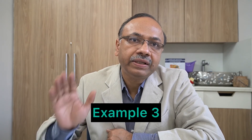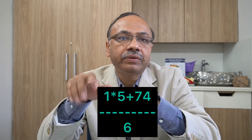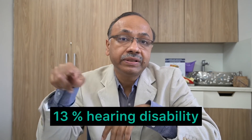In Example 3, if your right ear is 30 decibel — corresponding to 1% disability — and your left ear has 80 decibel hearing loss corresponding to 74% disability, then: (1 × 5 + 74) ÷ 6 = 79 ÷ 6 ≈ 13% hearing disability. So you see the better ear has a high influence on the overall score. Even if you have very good hearing in just one ear, it can lower your combined score significantly, and Example 3 would not qualify for a hearing disability certificate.